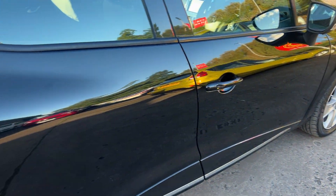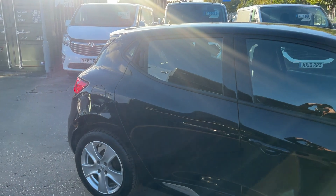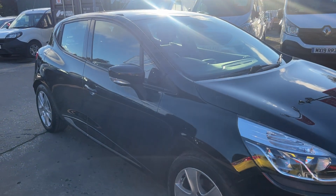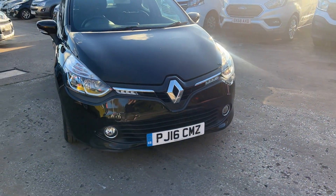We'll MOT and service the car for you when it's sold. Part exchange is welcome, finance is available via our online calculator. The car has been HPI and mileage checked and we also include a free 12 month AA membership, available at Cantilever Car Centre, Station Road, Warrington.